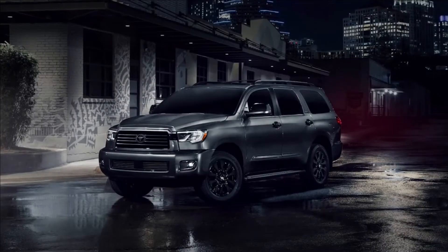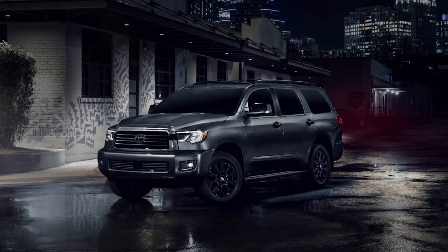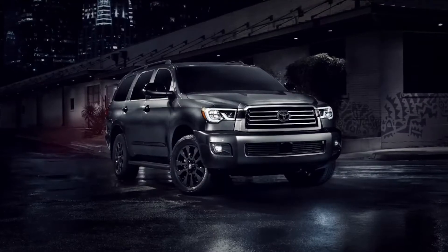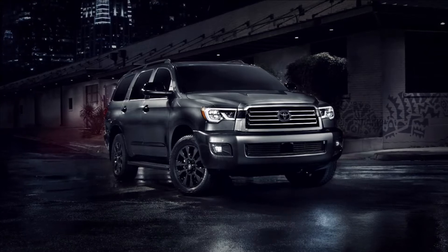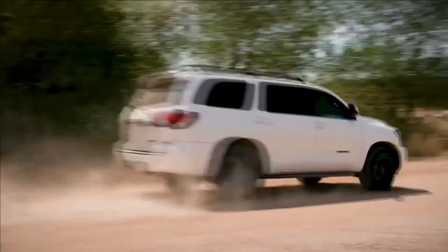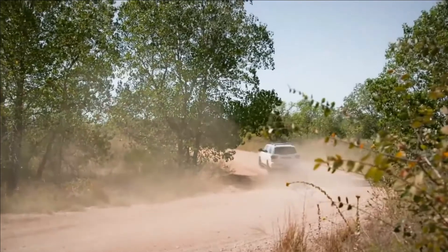And now, a new Nightshade Special Edition-grade decks out Sequoia for late-night city drives as well, with a blacked-out look that's both understated and stylish. Let's take a closer look at Sequoia to learn why it's the perfect full-size SUV for the journey, no matter where it leads.